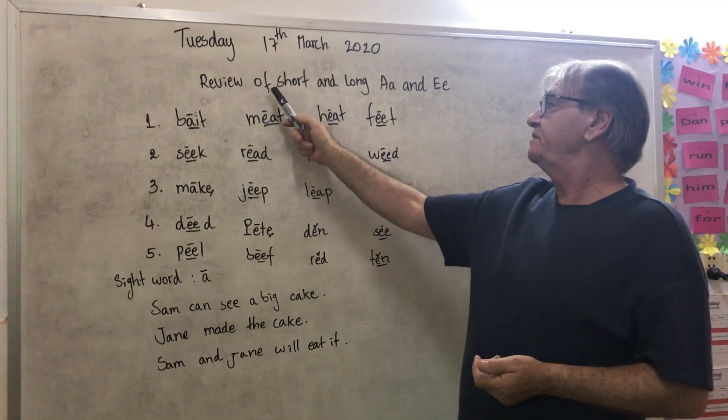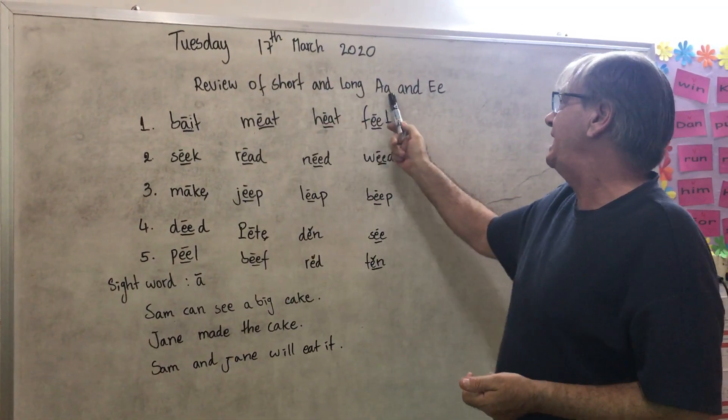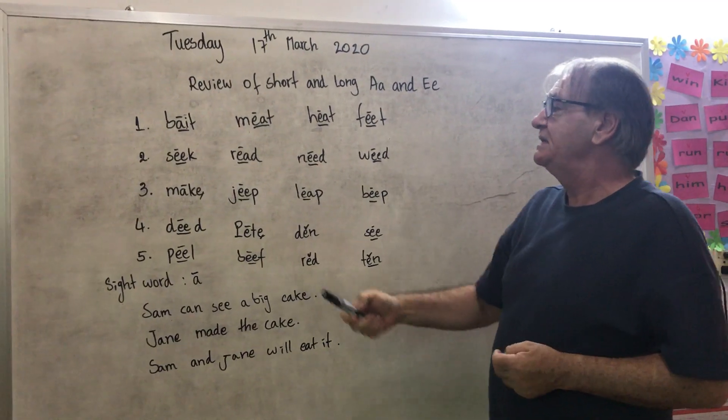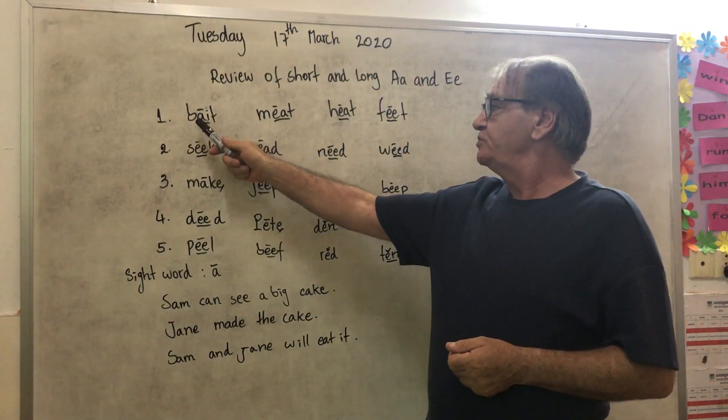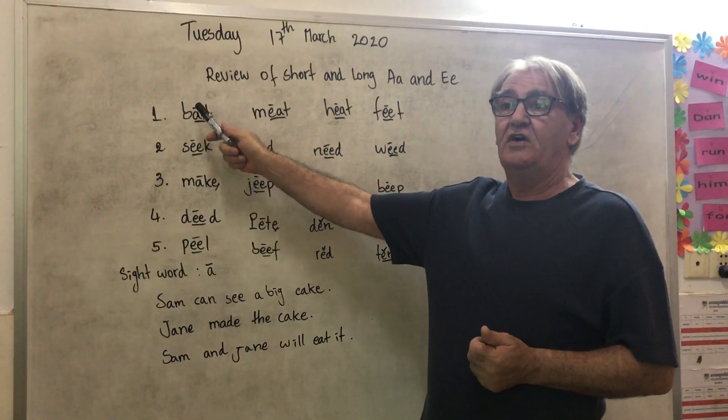We are going to do the review of short and long A and E. Now, you know the rules. Two vowels together, you say the first one as a long vowel.